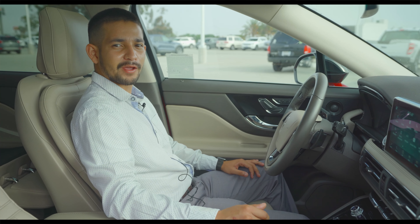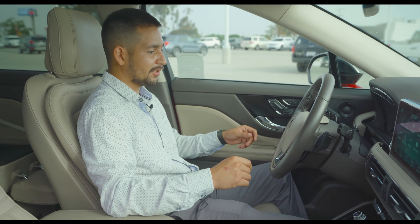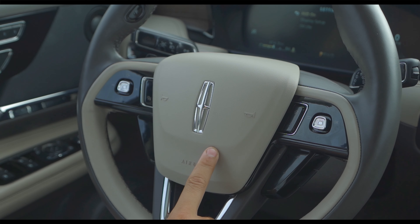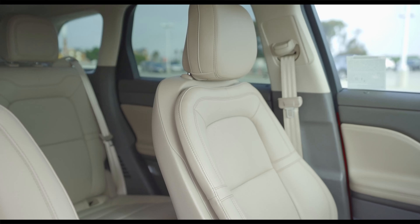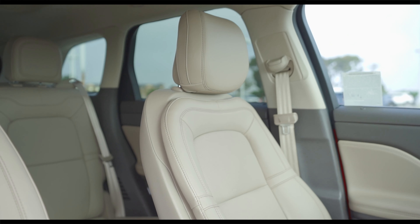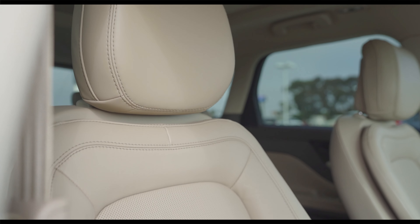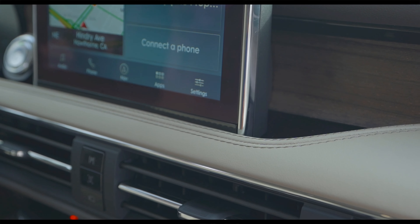Hey guys, David back at South Bay Ford. I want to show you a quick video on the interior of the Lincoln Corsair. I'm inside this elegant interior — it's very nice and comfortable. One of the great things I like is that I'm surrounded by a lot of bridge of weird leather that's actually real high-end leather. If you sit in it for a long time, the leather actually gets a lot more soft. The steering wheel is wrapped in leather and you have some of the dash wrapped in leather as well.